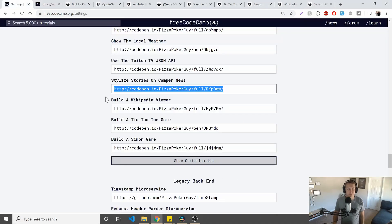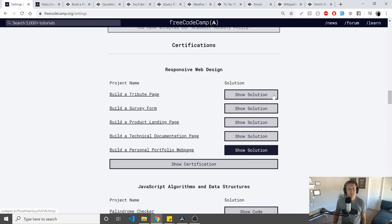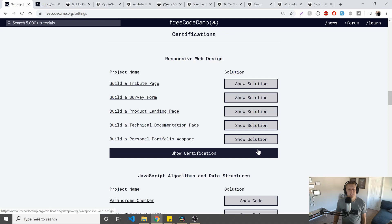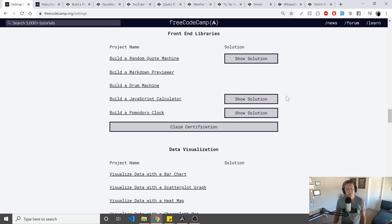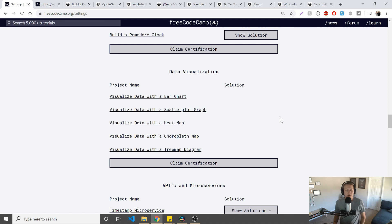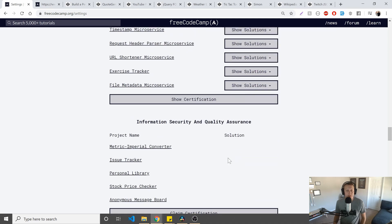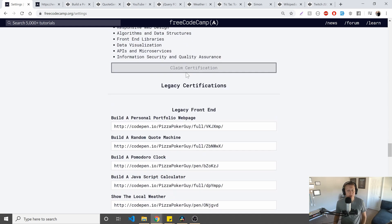For those who don't know, I've done about four certifications at this point on freeCodeCamp. I've done the Responsive Web Design, I've done Algorithms and Data Structures. I haven't finished the Front-End Libraries — I probably should knock out the drum machine one, which kind of looks like a pain. I've started Data Visualization, and I did the APIs and Microservices, though I haven't finished that one. So I've done about four or five, I've kind of lost track.